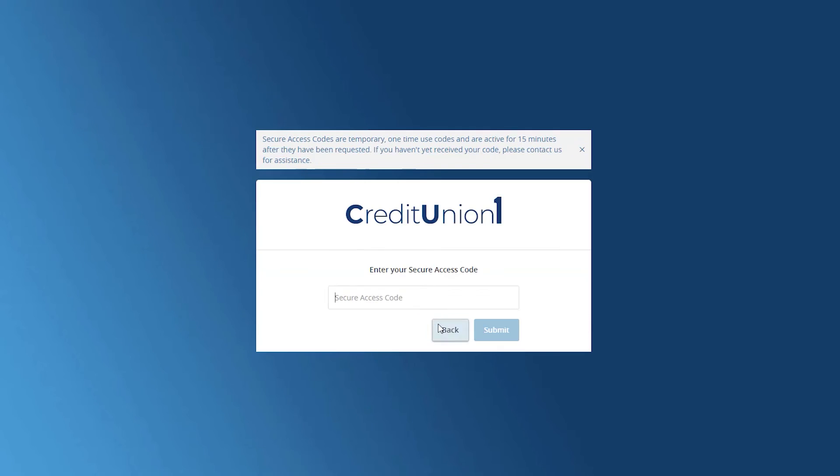Select the target to where you would like to have a secure access code delivered. Enter the secure access code in the box once you receive it, and then click Submit.